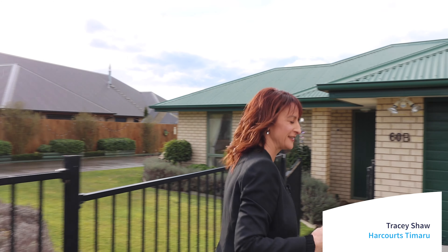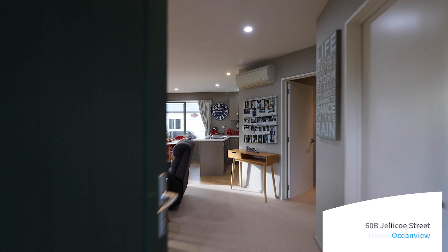If you love the look of this fabulous modern home built in 2012, just wait until you come inside. Welcome to 60B Jellico Street.